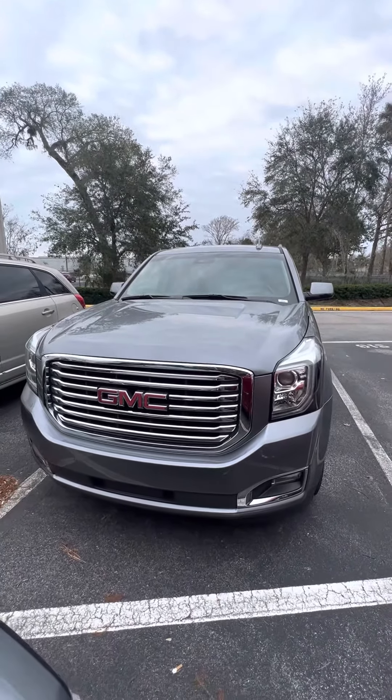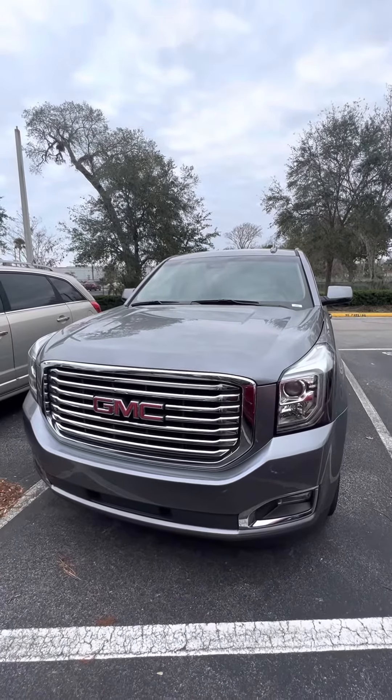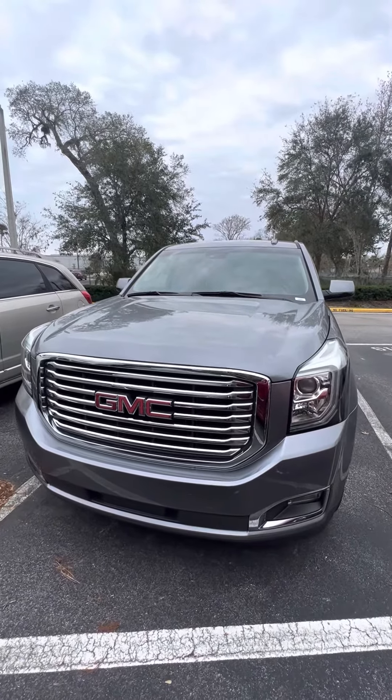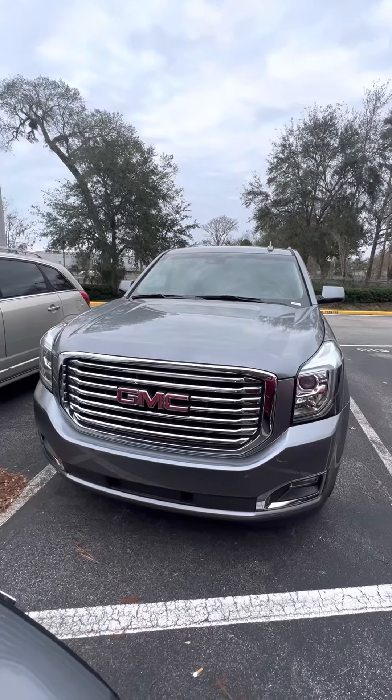Very low miles. 386-236-5128 — it'll be my pleasure to go through any concerns or questions that you may have. Don't hesitate to come on down to 998 North Nova Road, Daytona Beach, Florida. Ask for Maurizio. Let's go on a test drive and make you a happy customer. Have a marvelous day.